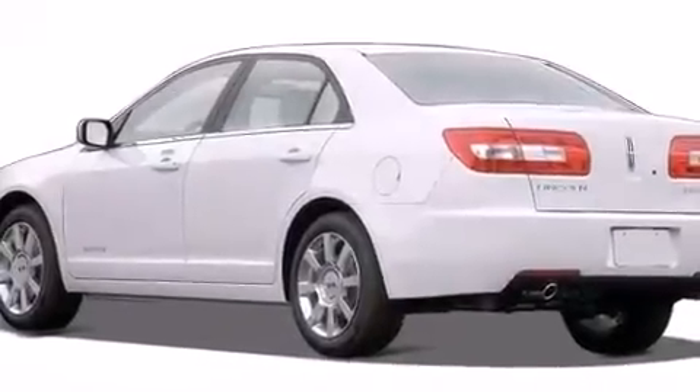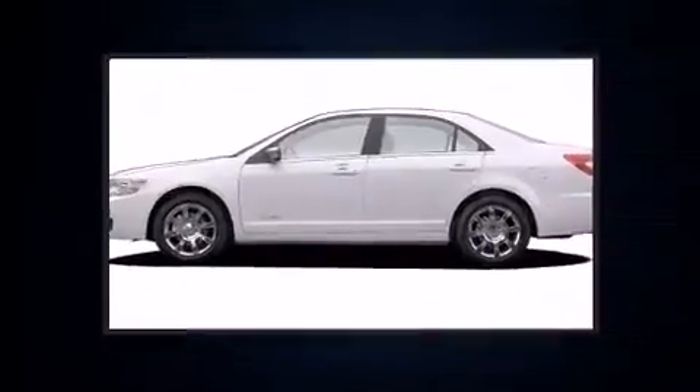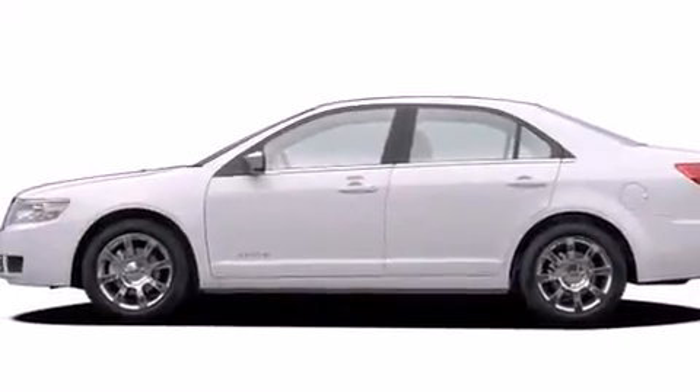Come test drive this 2006 Lincoln Zephyr. Smooth gear shifts are achieved thanks to the refined six-cylinder engine, providing a spirited yet composed ride and drive.